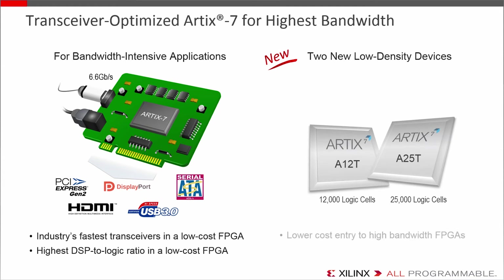New to the Artix 7 family are two low-density devices at 12,000 and 25,000 logic cells, giving an even lower-cost entry point into high-performance transceiver FPGAs, and that can be footprint-migratable to 50,000 logic cell devices. In short, Artix is a low-cost FPGA with higher-end performance. If you need serial protocols or your algorithms are signal processing heavy, you'd probably look at Artix 7 first.